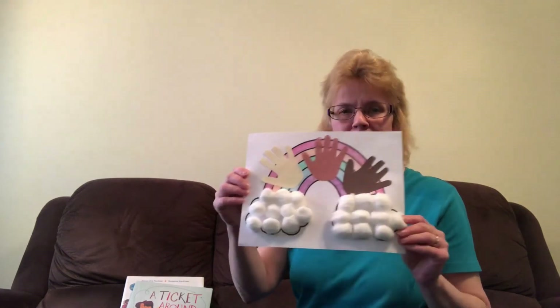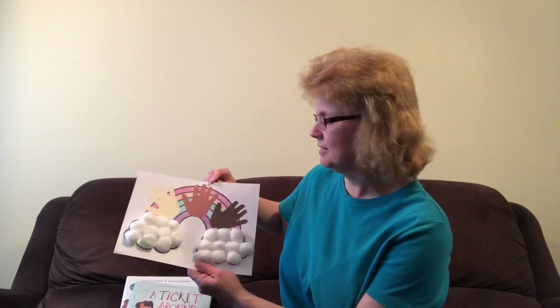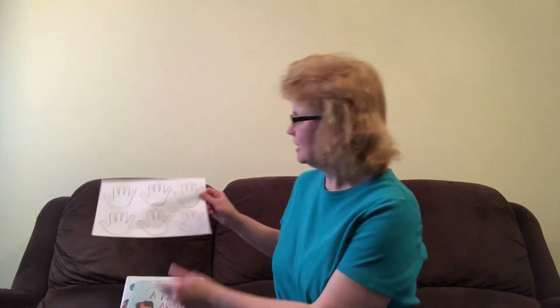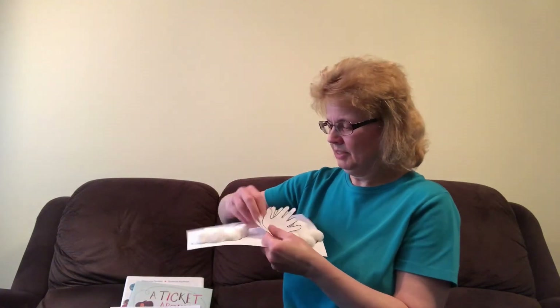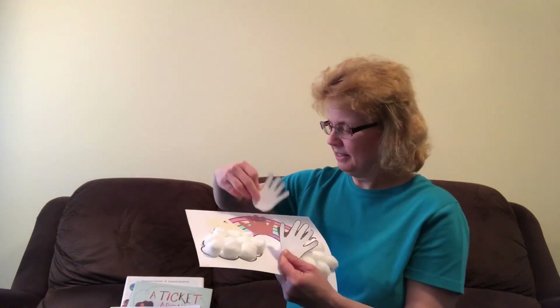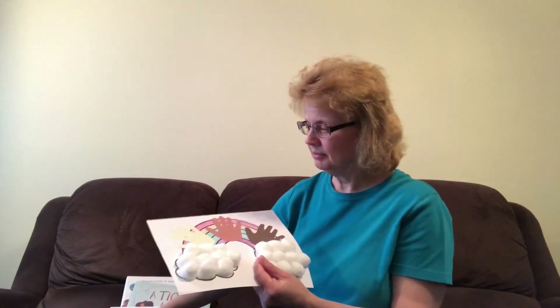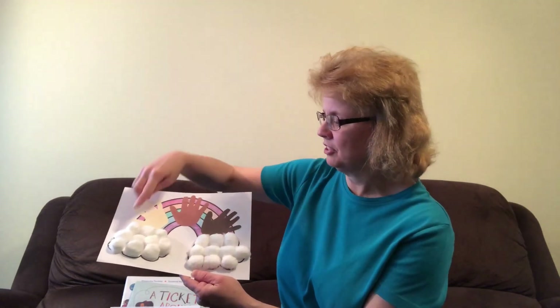Now I'm going to show you how to make a handprint rainbow craft. This is what it looks like. First, you're going to color the rainbow any colors that you like using crayons or magic markers. Next, you're going to cut out three hands. Trace one hand onto the manila paper, trace one hand onto the light brown paper, and trace the third hand onto the dark brown paper. Then you're going to glue each hand onto the rainbow, and glue the cotton balls onto each cloud, just like this.